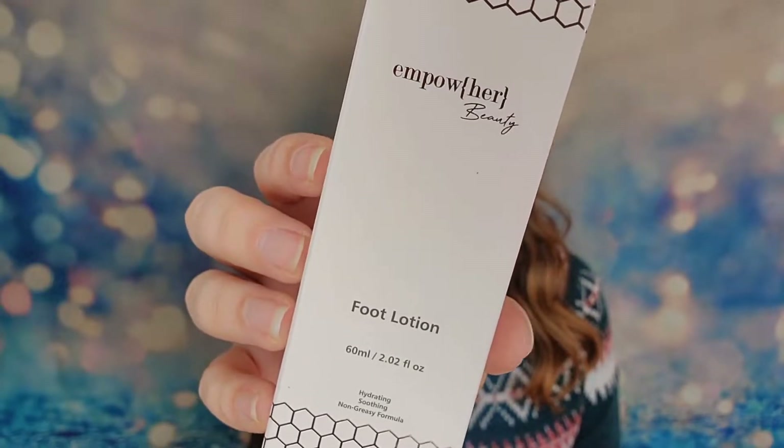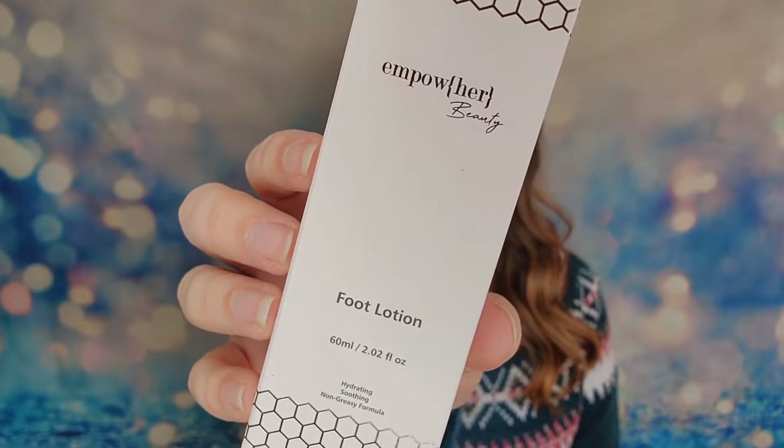Then we have from Empower Her Beauty — this is a foot lotion. It has two ounces of product and is a full-size item that retails for $32. For ingredients they have glycerin and shea butter as well as some extra vitamins, so I can definitely see this being a hydrating lotion, which is really nice. The expiration date says it's good till 2024, and again it's sealed, so really happy about that one too.